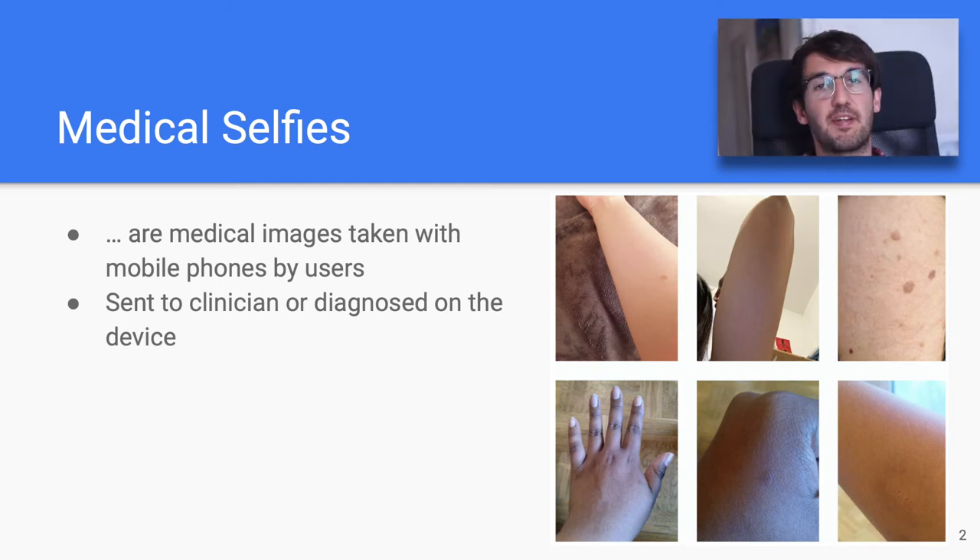So let's talk about medical selfies. Medical selfies are just like normal selfies, only that they are for medical purposes — for example, a rash or mole that you are concerned about. So you take your phone, take the photo, and then either send it to a physician or get it checked by an algorithm right on the device.